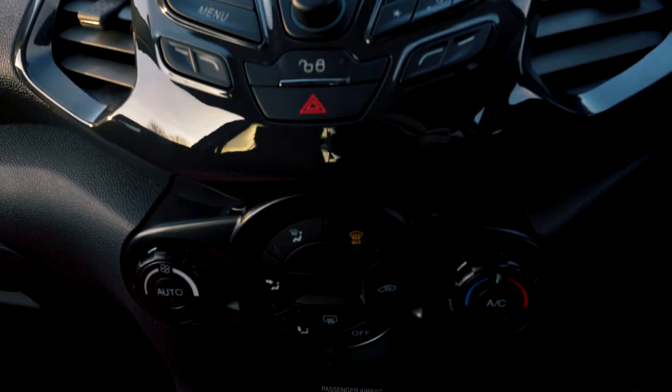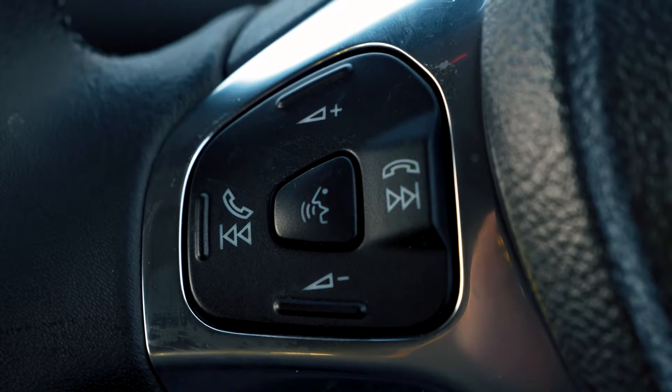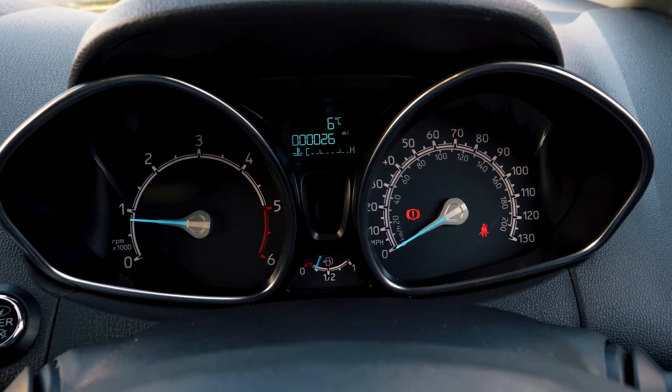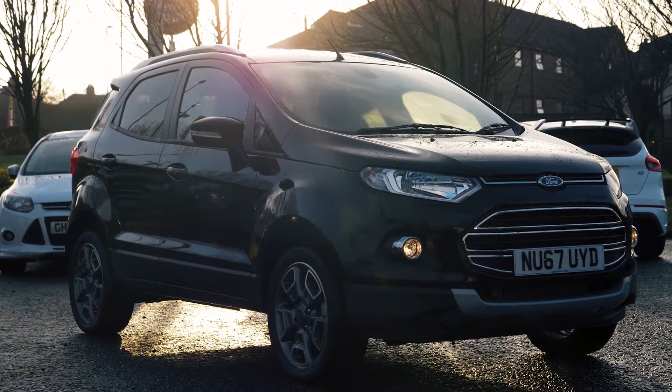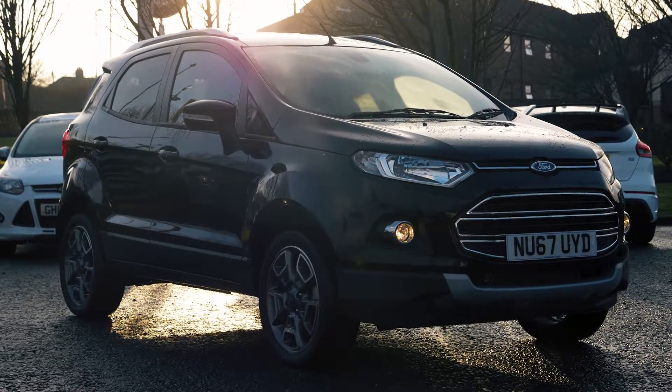Bluetooth and USB connectivity are also part of this vehicle so you can hook your phone up to the car. If you would like any more information or would like to book a test drive, please call 0333 414 9750.